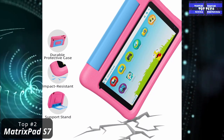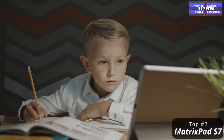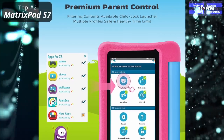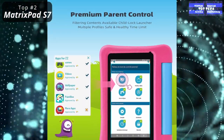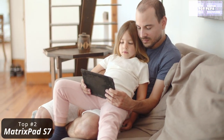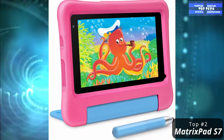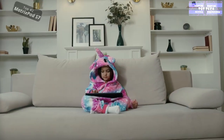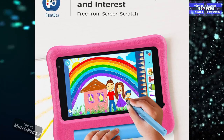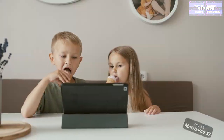Number 2: The Vankyo Matrix Pad S7 Kids Tablet 7-Inch. This is a multi-purpose tablet with a wide selection of features, great for daily use. It is a 7-inch tablet running Android 9.0 Pie, with 32GB ROM and 2GB RAM. It is COPPA-certified with Google Play pre-installed, a kid-proof case, Wi-Fi, and an eye-care mode. You will be amazed because this tablet supports 38 languages.